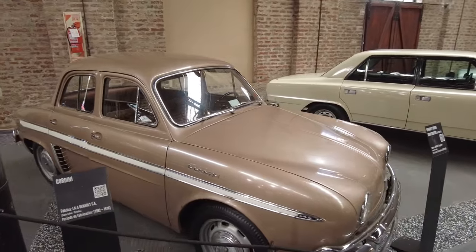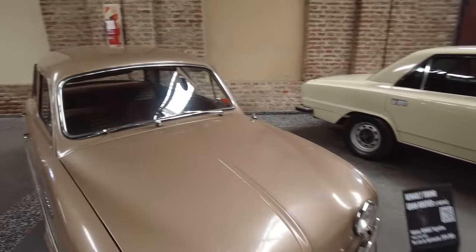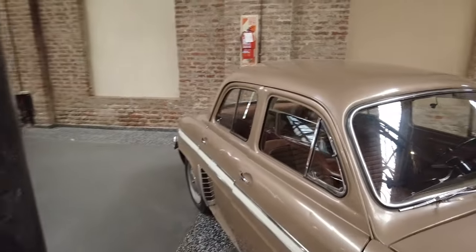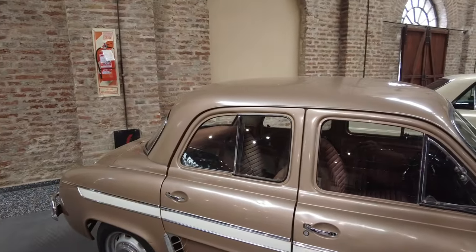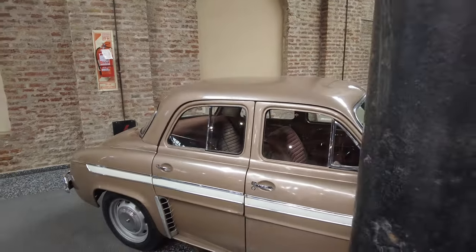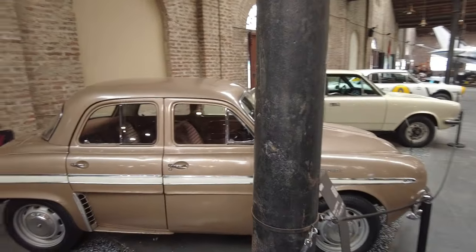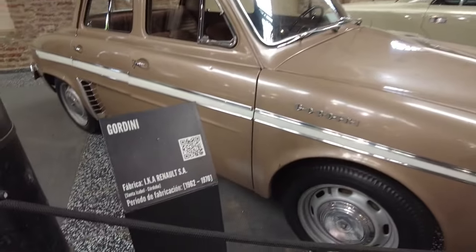Gordini, Renault Gordini. This is a cool little car — it's tiny but it's four doors. These little European cars — it's funny to see them because this is a 1962 to 1970 model.